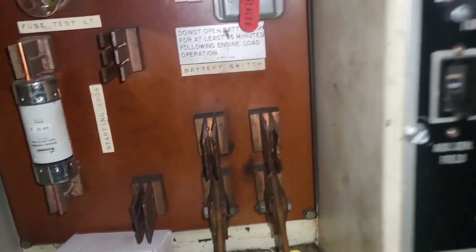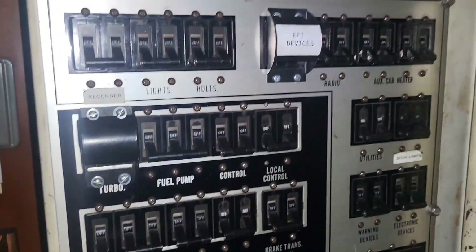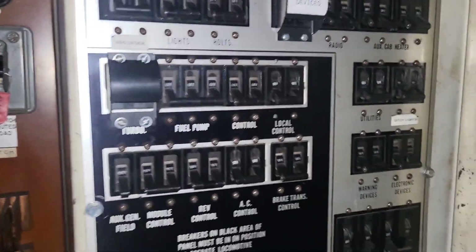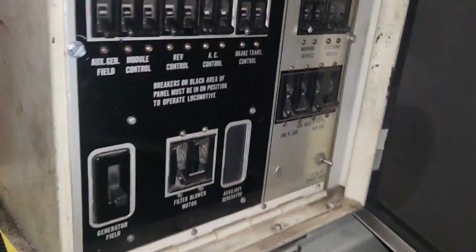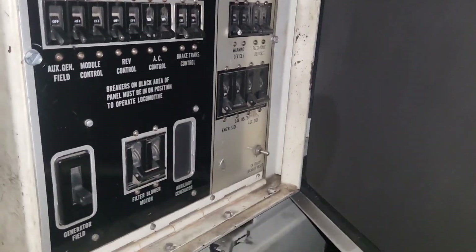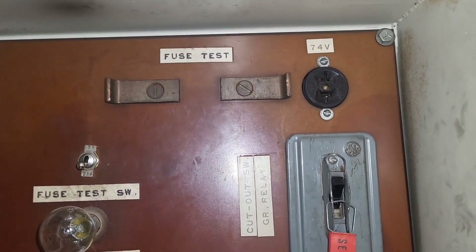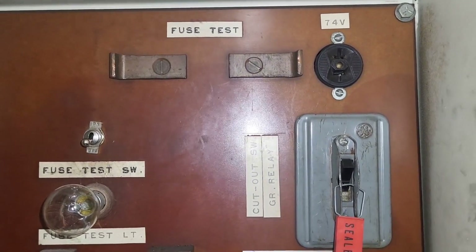We've got the knife switch and all the circuit breakers that make the magic happen in the electrical system of these locomotives. Chasing faults in these can be a pain. I also have up here a fuse test block — that's how we test if the fuses are good. You stick it across the blocks and that light right there should light up.